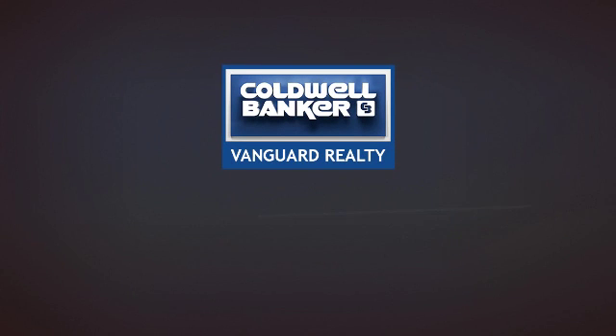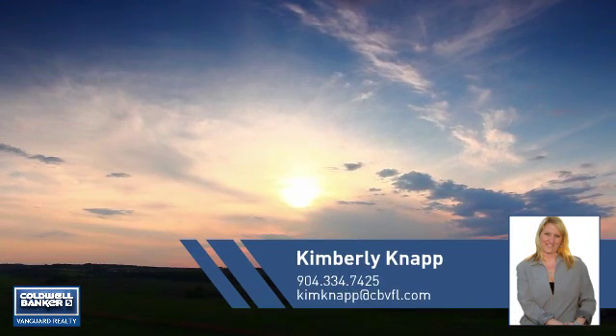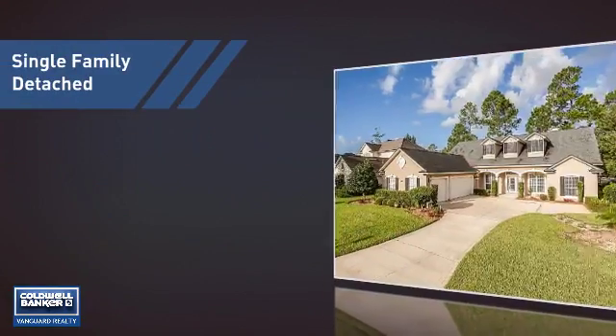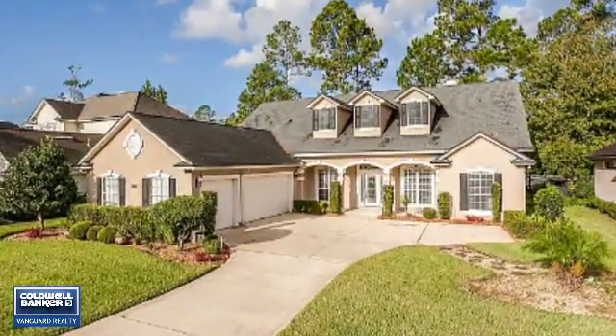At Coldwell Banker Vanguard Realty, you'll find a place you'll feel right at home in. This video is brought to you by your real estate agent, Kimberly. This home is a great choice for those looking for comfort, convenience, and the privacy of their own home.